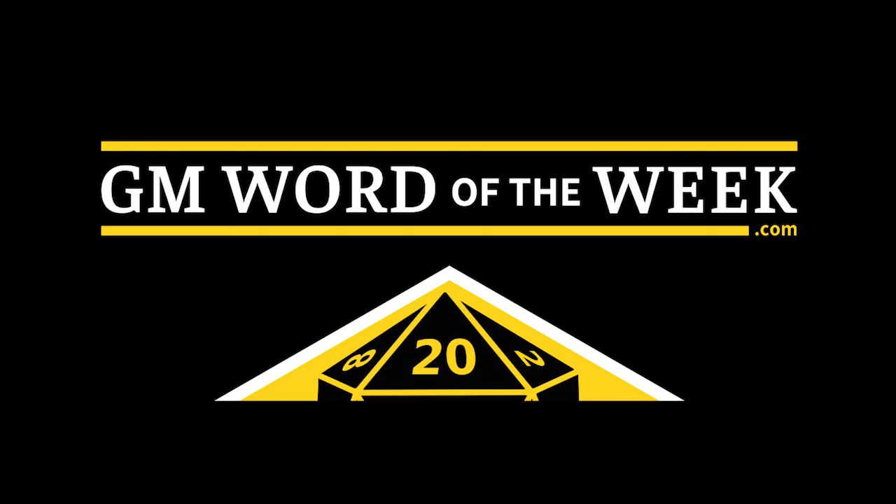This has been the GM Word of the Week. It's written by The Angry GM and produced and recorded by me, Fiddleback. You can find more at madadventures.com and theangrygm.com.